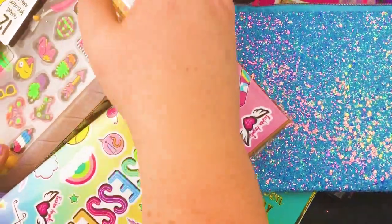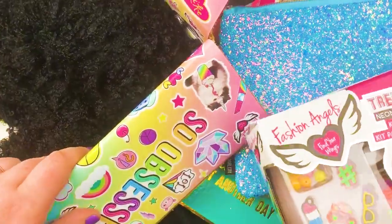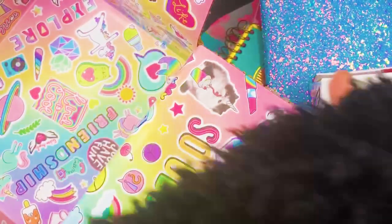And to go along with that necklace, you also get your own DIY. What the heck is that? Did they send us a dead squirrel? Is it a wig? Oh, I think it's like a scarf — it's an infinity scarf! That's so weirdly packaged. I'm glad they didn't send us a dead squirrel. Or a wig. It's really fluffy though, now that I know what it is. Really soft.